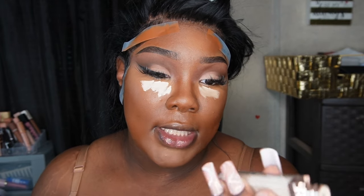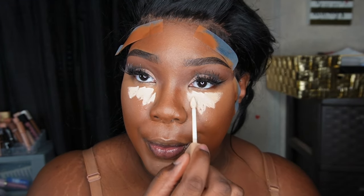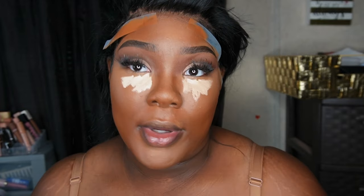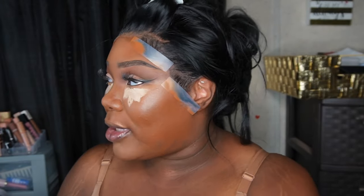My second concealer is the Natasha Denona High Glam Concealer in Y1 — this gives me my uber under eye brightening, the cold foam on top if you will. Look how good my base looks at this point — if the earlier steps were the appetizer, this is the entree. I'll give y'all a cocktail when we finish.